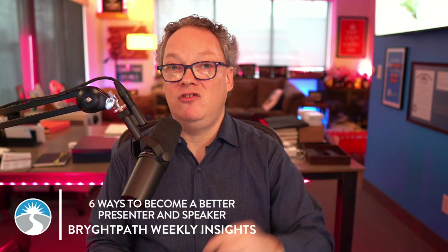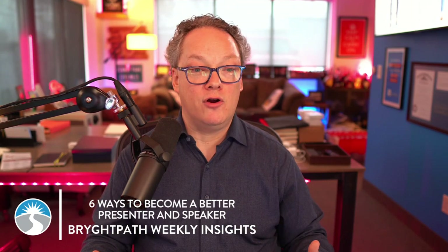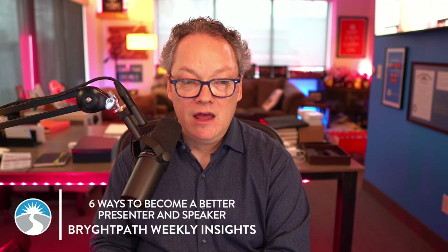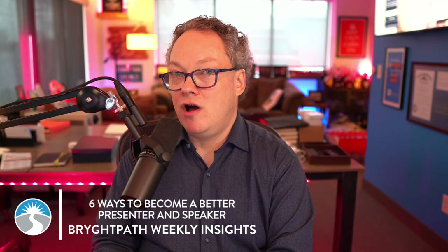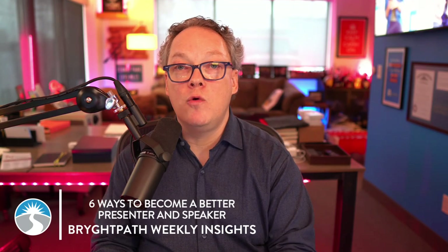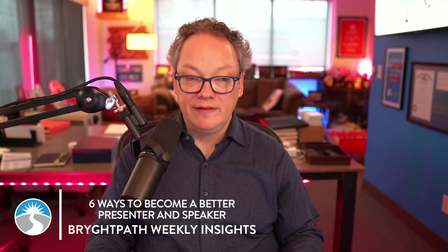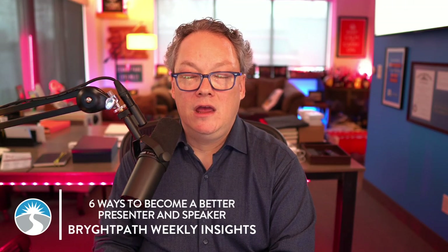That leads me to point five, which is to engage the audience. Develop techniques that fit with your personality and approach to make your presentations more interactive and engaging. That might include asking rhetorical questions, encouraging audience participation, or using real-world scenarios that you know will resonate with the audience. Tailor your content and delivery to suit that audience, whether they're executives, colleagues, or external stakeholders.